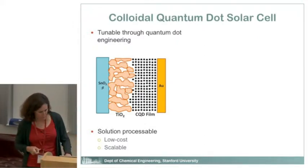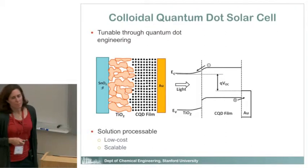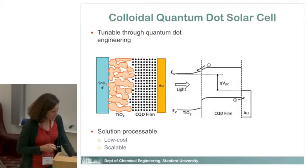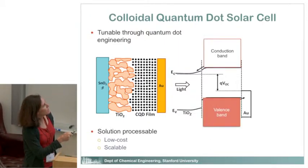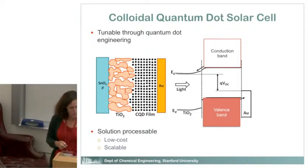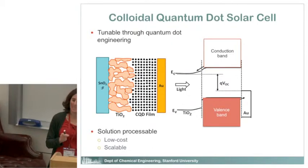Let me talk about what this looks like in terms of electronic structure. This is a band diagram. Up here is what we call the conduction band — if you generate an electron excited by absorbing light, it goes up to the conduction band and moves around. What you leave behind is a hole in the valence band, and that moves around. Light comes in, is absorbed, electrons make it over into the TiO2, and holes go out to the gold electrode.